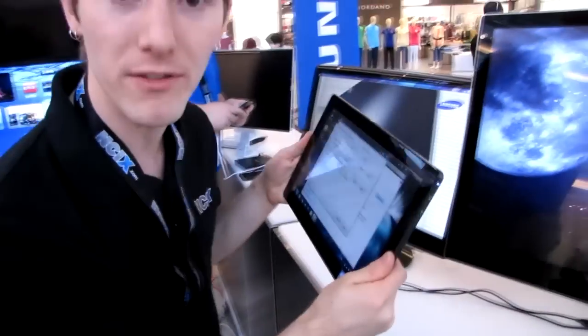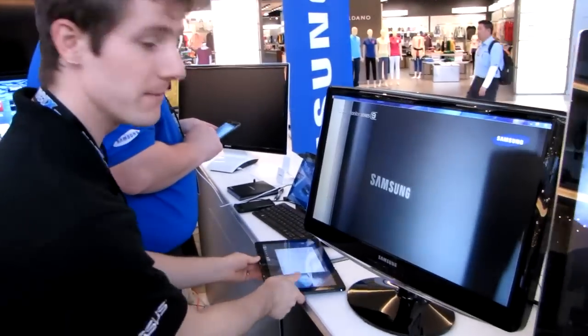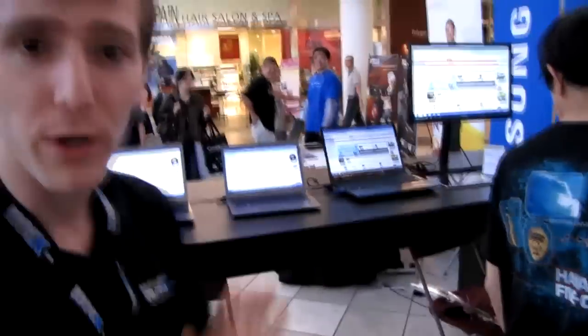They've also got a couple of Series 7 tablets — one running Windows 7, and they're actually going to have one set up running Windows 8 preview so you can take full advantage of the touchscreen capabilities. They've got a wide variety of other stuff including their latest TV technology, some printers, and about six notebooks that you can try out.